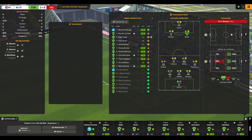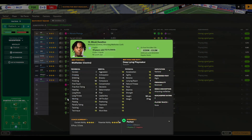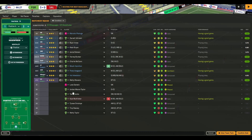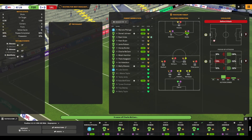Around 70 minutes in and we've got a few tiring players. I'm going to bring on Micah Hamilton — the Man City loanee — for his debut. We're going to bring him in on the right-hand side. As I said, he was versatile. I think we'll just go with the one change for now — don't want to lose the momentum we have.